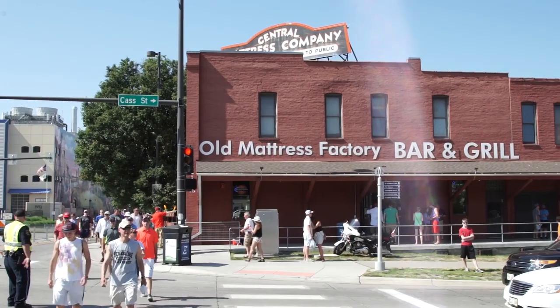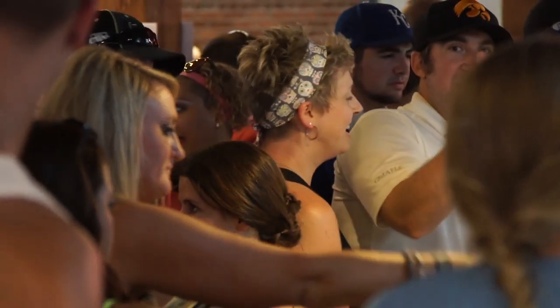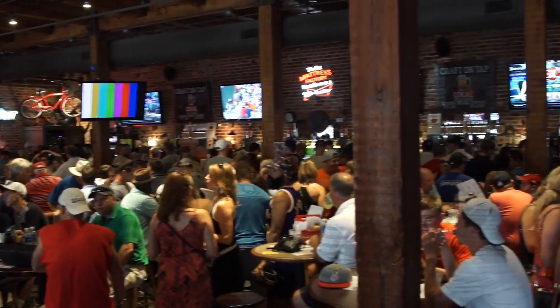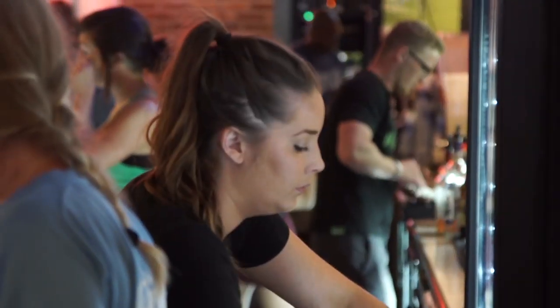The cornerstone of the Omaha Baseball Village truly is the Old Mattress Factory Bar and Grill. Everyone that has been to OBV knows about the mat — they've been inside the mat. It's obviously a great time, a lot of fun, usually wall-to-wall people. The food is outstanding, with ice-cold drinks served constantly throughout the day and truly tremendous staffing.